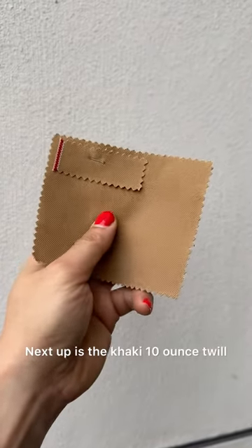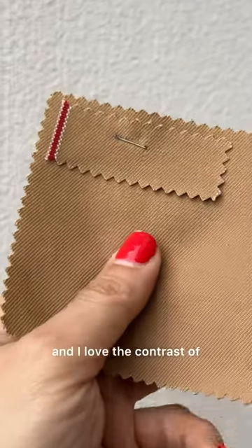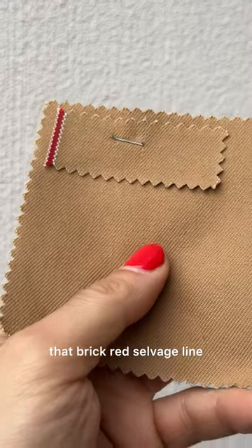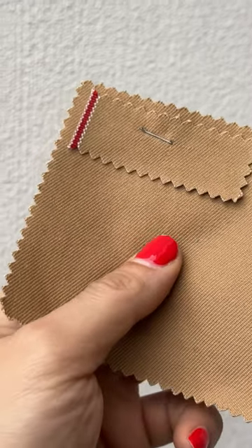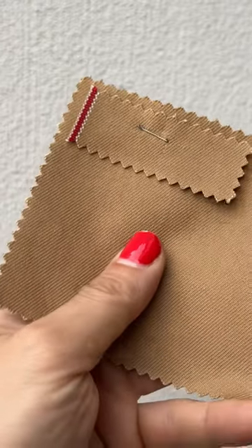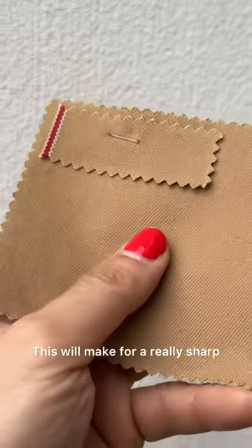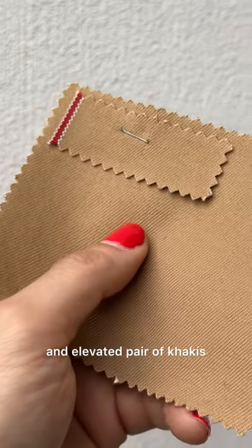Next up is the khaki 10 ounce twill. The color is a rich golden tan and I love the contrast of that brick red selvage line. This fabric and all of the options after this are lighter than the olive twill and they're more on par with the typical chino pant. This will make for a really sharp and elevated pair of khakis.